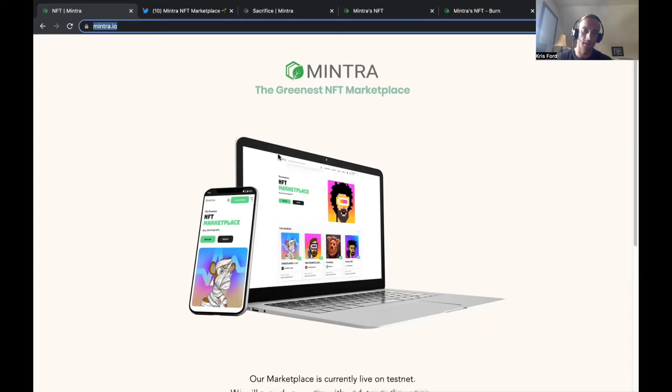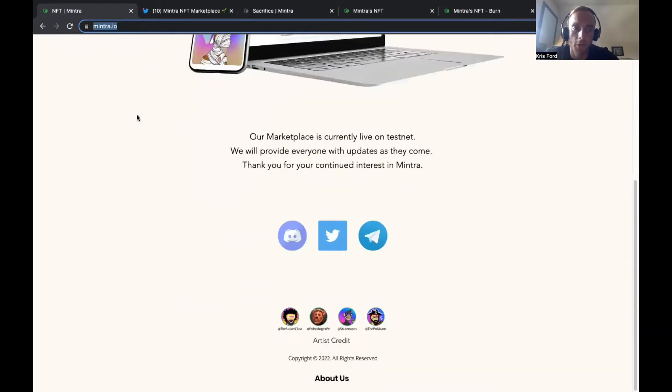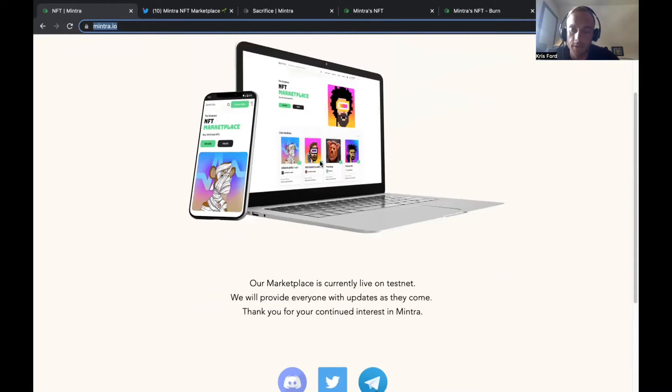So let's take a look at Mentra. For those who have not heard of this project before, the main starting website is mentra.io. They're not going to be launching the main UI yet — right now it's on the PulseChain testnet — but this is where you're going to go to access the NFT marketplace. It's going to be very similar to OpenSea.